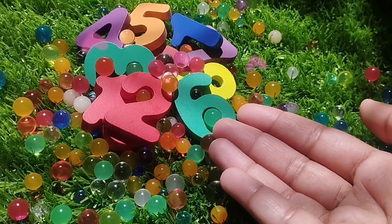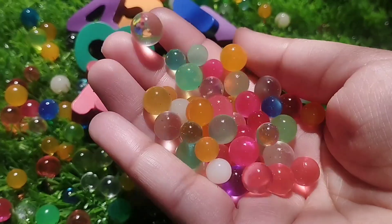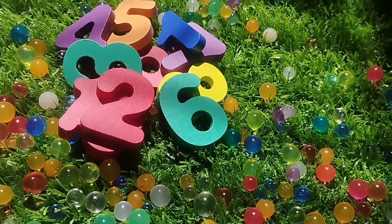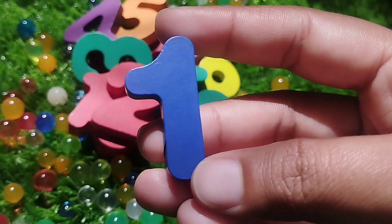Today we have wooden number blocks. We have wooden numbers 1 to 10. Let's learn their names one by one. Are you ready kids? Let's start.